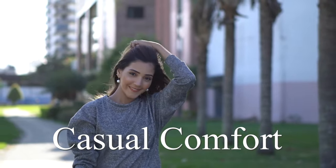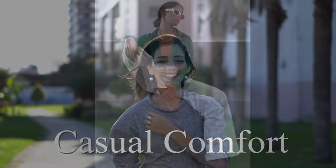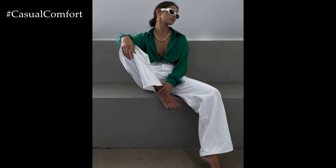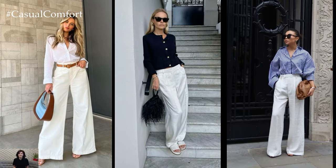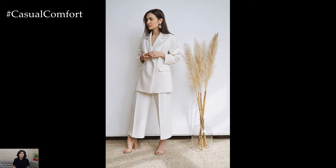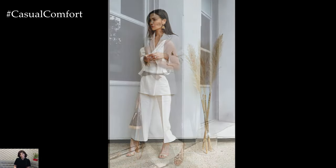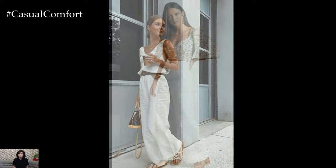Welcome to the Casual Comfort Channel where you will learn a lot of interesting and useful things for yourself. White wide-leg pants are the epitome of chic and versatile fashion. With their timeless appeal and ability to suit a variety of occasions, these stylish bottoms have become a staple in many wardrobes. From casual outings to formal events, white wide-leg pants offer endless possibilities for creating fashionable looks that exude elegance and sophistication.